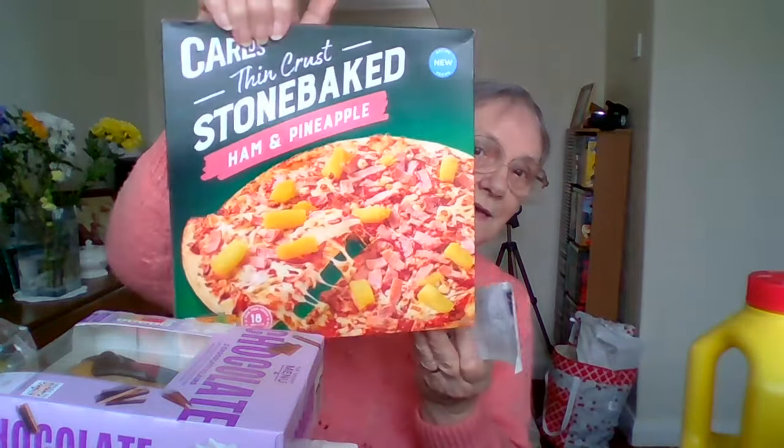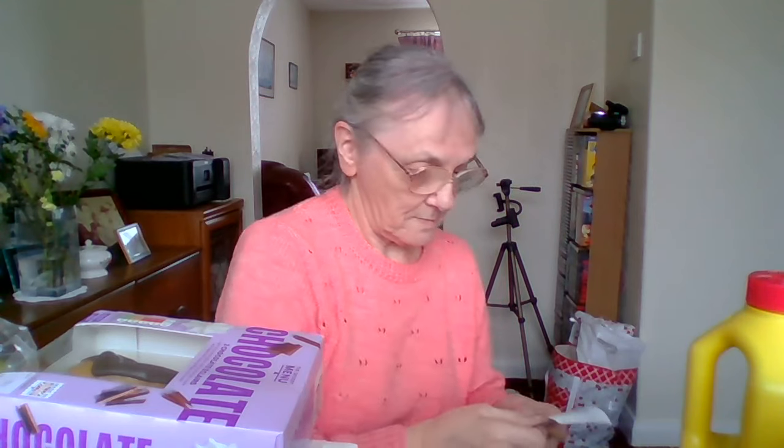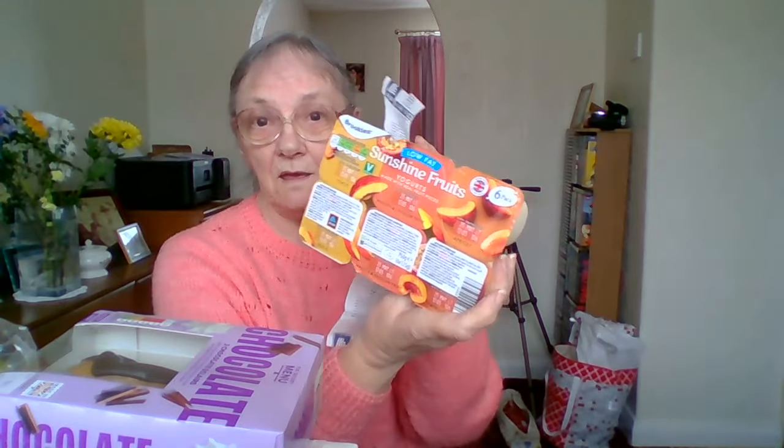And then I bought a stone baked ham and pineapple pizza — my favourite kind of pizza. And that was £1.39. Then I bought a pack of six sunshine fruits yogurts. These have two apricot, two mango and passion fruit, and two peach. It's a lot cheaper buying them like this than buying packs of four or separate yogurts. It was 89 pence.